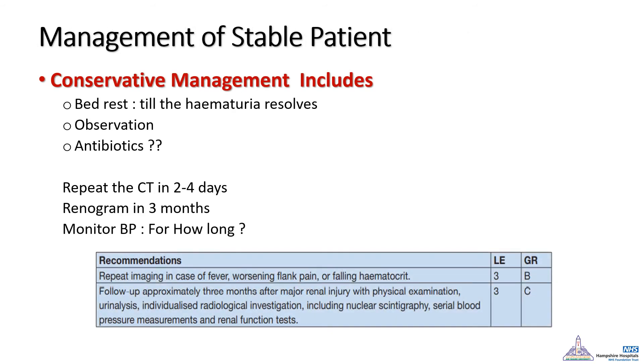In the case of a stable patient with confirmed renal trauma, management should initially be conservative, including bed rest until hematuria resolves, strict observations, and there is conflicting data about antibiotic use. A repeat CT within two to four days is recommended, and if it shows a stable appearance of the hematoma and the patient remains stable, they can be discharged. Follow-up within three months with another CT and preferably a radioisotope renal scan to assess kidney function is recommended, as confirmed by the European guidelines.